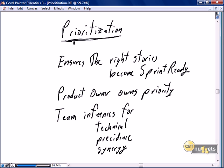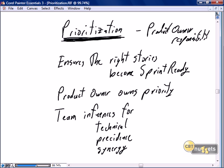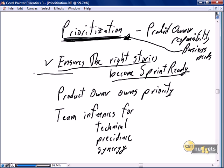Now that we have an understanding of well-groomed and over-groomed, we move into prioritization. Prioritization is the product owner's responsibility. The product owner knows the business needs and is responsible for translating those into the prioritization of stories.